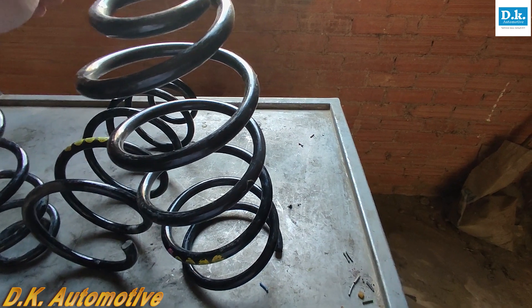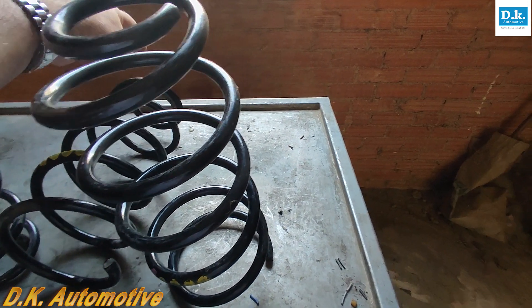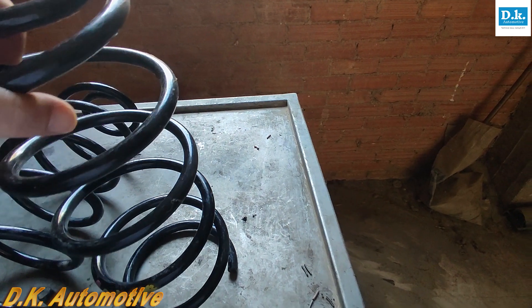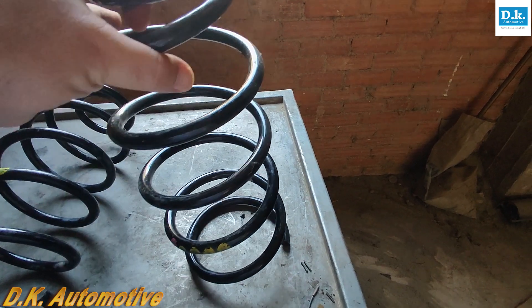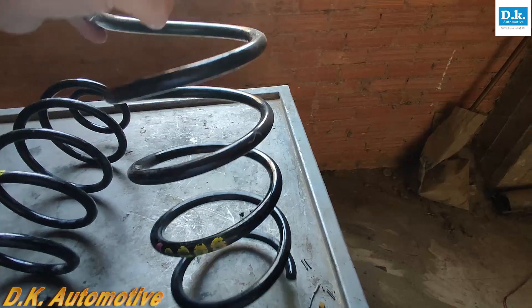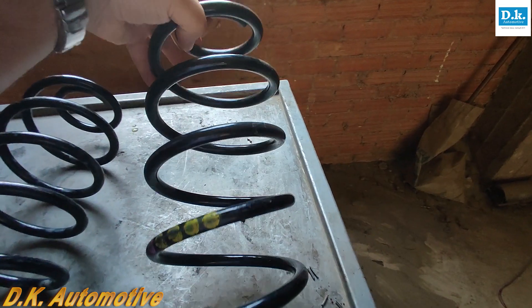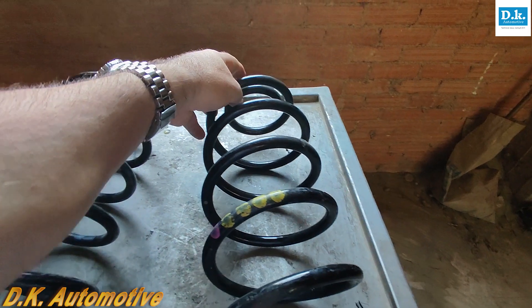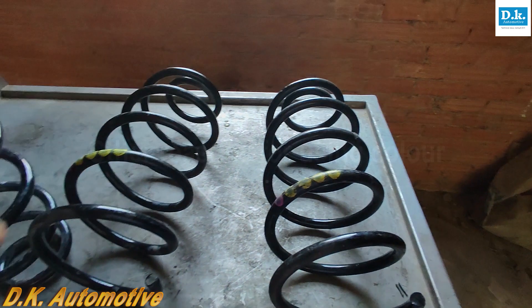Coil spring replacement, especially on a McPherson strut suspension, is a labor-intensive and potentially hazardous task, and good mechanics will want to ensure they have sourced the correct replacement parts before proceeding with the repair. In most cases, a quick glance under the front wing will provide all the information a mechanic needs to pre-order the correct part.